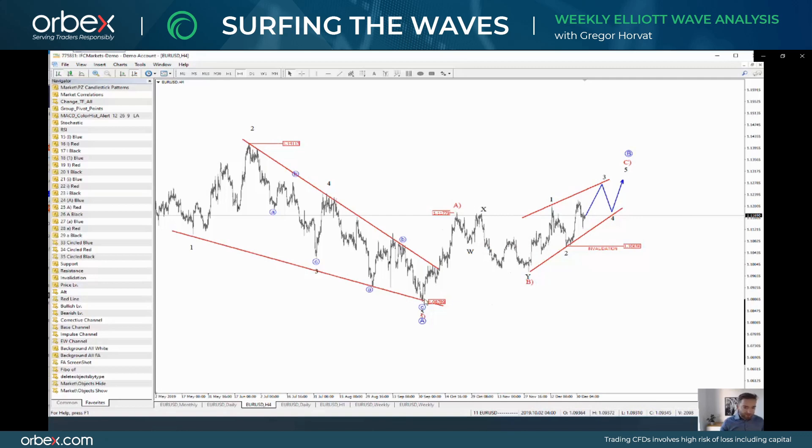This is wave A, this was wave B, and now we have ongoing wave C which should be made by five subwaves. What I see here is that we still don't have five subwaves but it looks like this could be undergoing a five wave movement within the wedge pattern. In particular, I'm looking at an ending diagonal, which is a 3-3-3-3-3 pattern where each leg is made by three waves.